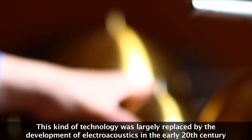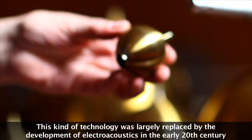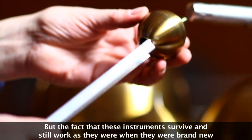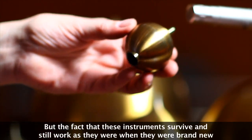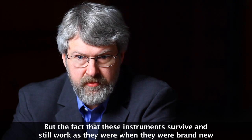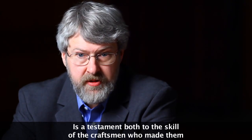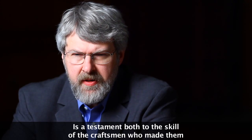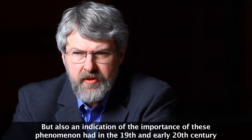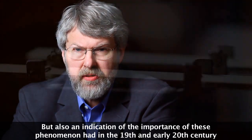This kind of technology was largely replaced by the development of electroacoustics in the early 20th century. But the fact that these instruments survive and still work as they were when they were brand new is a testament both to the skill of the craftsmen who made them, but also an indication of the importance these phenomena had in the 19th and early 20th century.